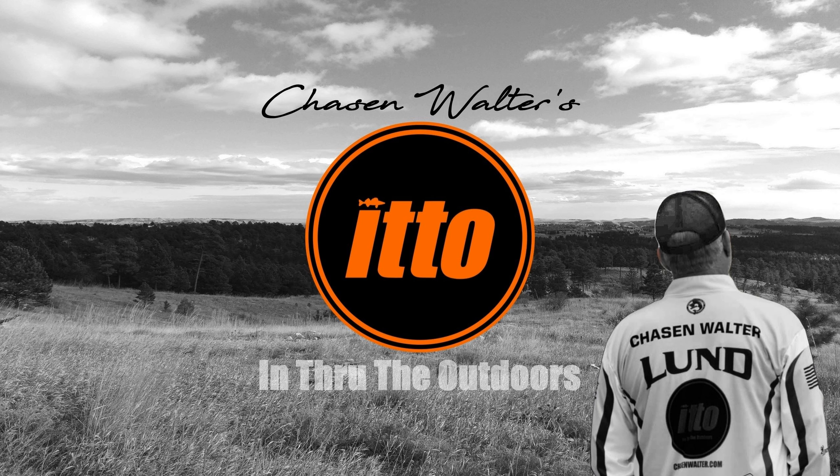Have you ever wondered what rod and reel and line to use when you're out fishing? This is In Through the Outdoors and I'm your guide, Jason Walter. Brett McComas from Target Walleye and Tom Bowley have shared exactly what they use. Here's Brett from Target Walleye.